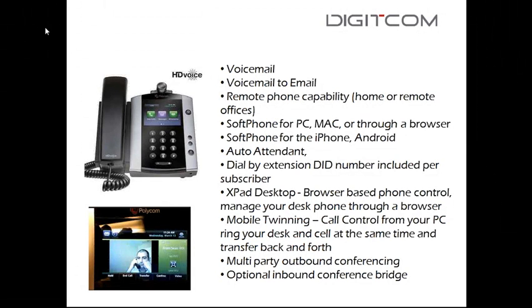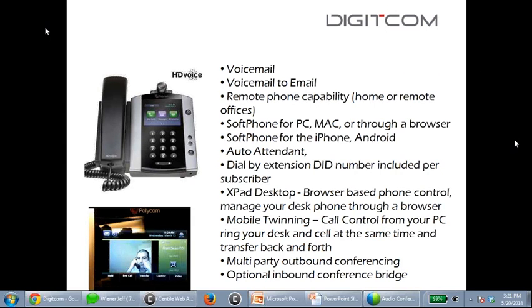There's also mobile twinning. I dial extension 701 from a nearby phone — you hear it ringing on my desk, and now it's calling my cell phone too. I can transfer between my desk phone and my cell phone seamlessly. If I answer on my cell, I walk back to my desk, press a button, pick up, and I'm still on the same call. Hosted PBX allows me to work off my cell phone as if I'm sitting in the office.